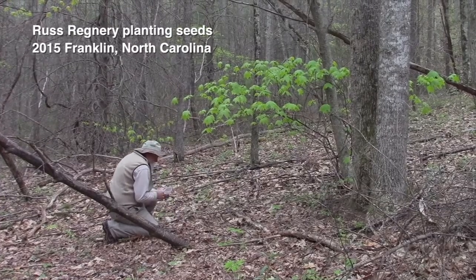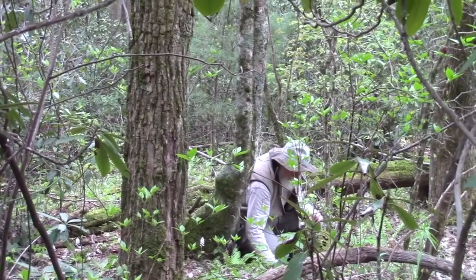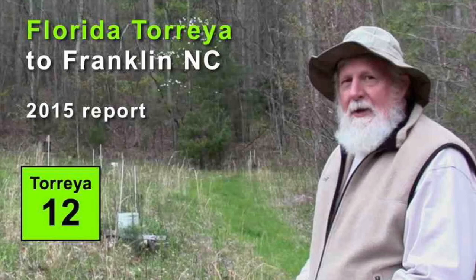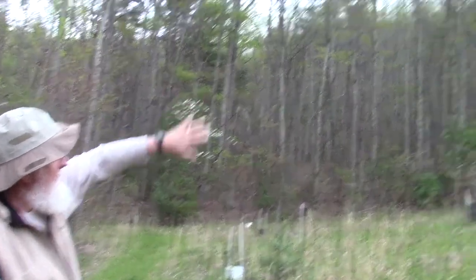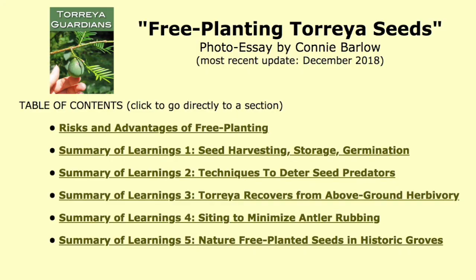His rural home is about equidistant between Highlands, Cashiers, and Franklin, North Carolina. The first video in his series — documenting his planting of these seeds — can be found in Episode 12 of the Torreya Guardians video series. On that episode, filmed April 29, 2015, I was also documenting how his 2008 planting of potted seedlings was doing. But here we're going to look at free planting seeds and examine the details of how you assess these plants and their surroundings.